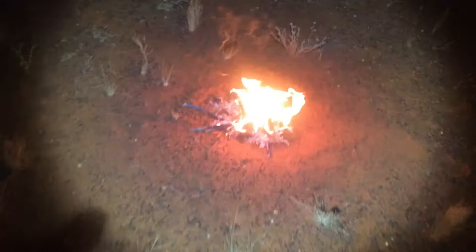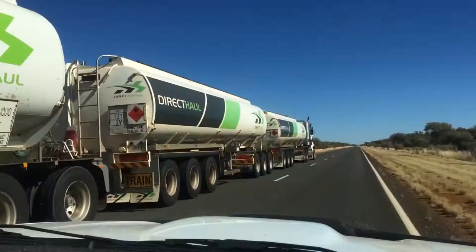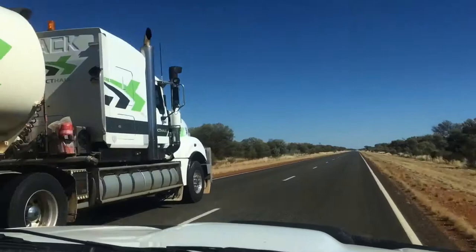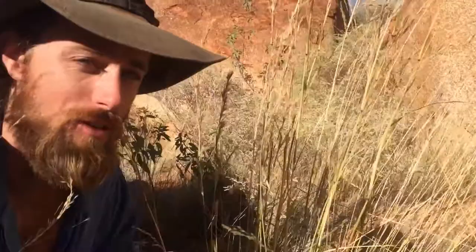Woke up fresh from a great night's sleep, just finding my way out of the mulga back onto the highway. Going to hit the road for another day. Just come across this fella here - bush lemongrass. Very closely related to the Asian lemongrass and has much the same flavour. I'm going to collect a bit of this and use it later.